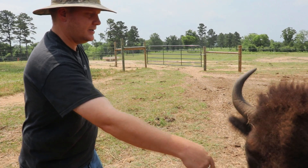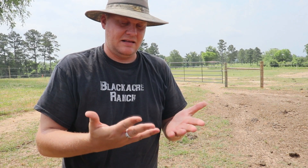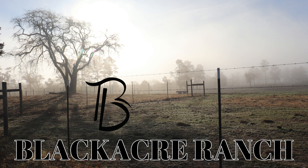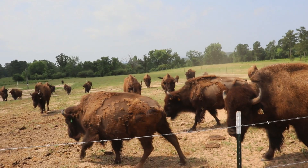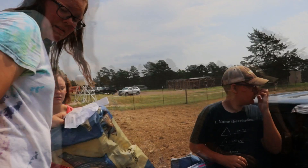Welcome back to Black Acre Ranch, guys. It's another day at the ranch. We're feeding little Megan and all these guys. We've got a surprise for you — we've got some things going on today, so stick with us and we'll let you know some of the changes we've got to the herd. We've got three troughs ready but no animals so far.